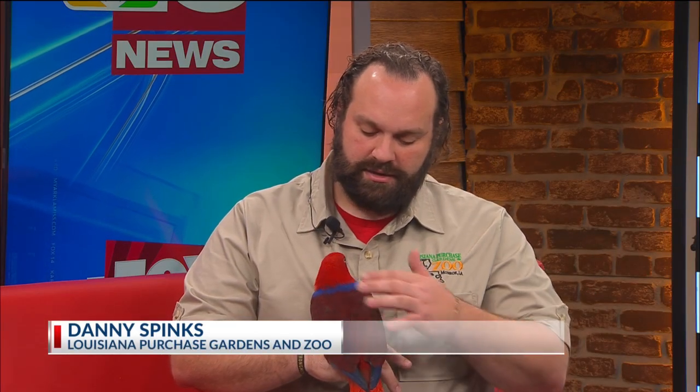We can obviously see where she gets her name. Liberty is an eclectus parrot. They come from Indonesia, New Guinea, and near Australia, and they have beautiful colors. This is a female eclectus parrot. The male is actually a bright green with an orange beak, and it wasn't until the 20th century that scientists realized they were actually the same species — they had them classified as two different species.